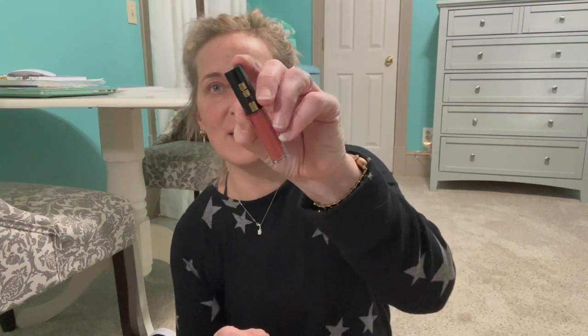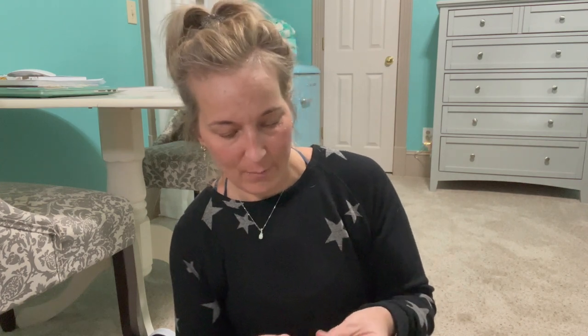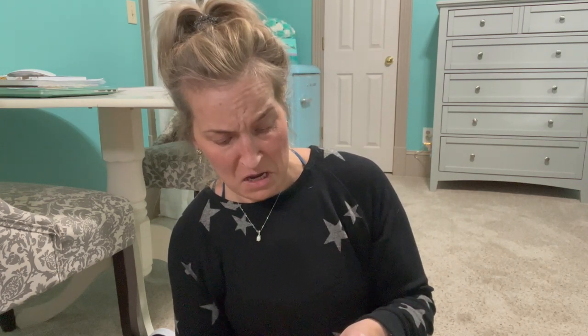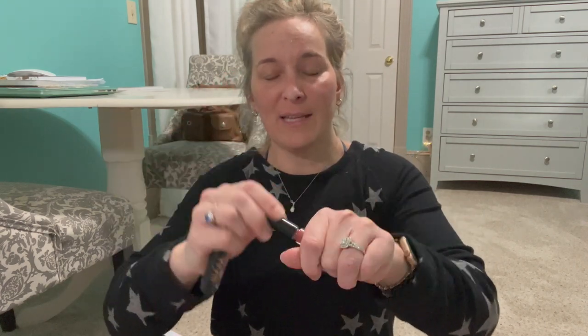Then I have a Pat McGrath lip product, and it's kind of falling apart — the packaging just lost a piece, which is great. I feel like all the expensive makeup stuff falls apart. It's in the shade Flush Six and it's a really pretty color. I love it so I'm definitely keeping that one, even though the packaging's falling apart.